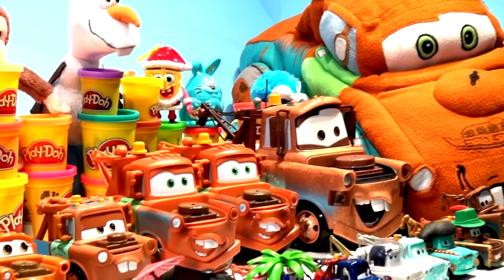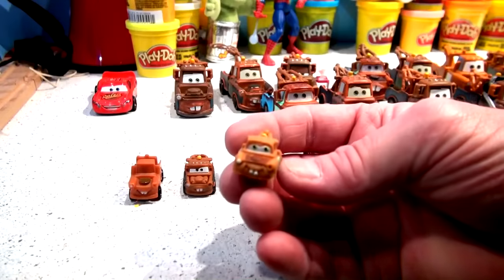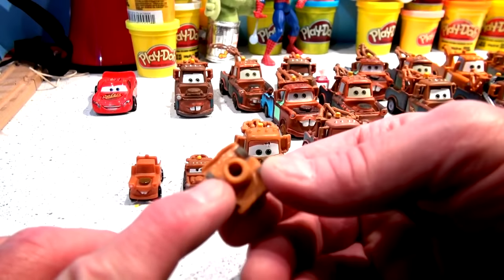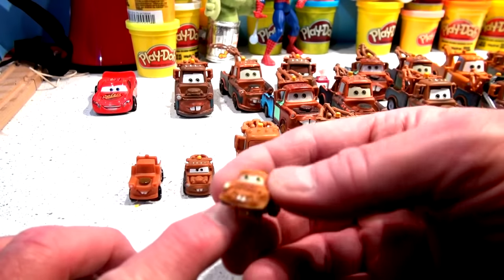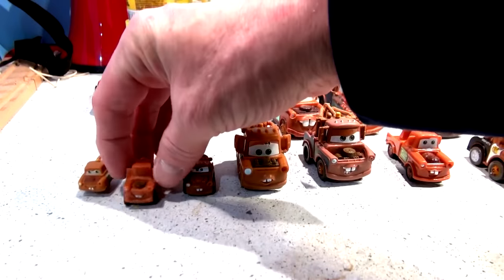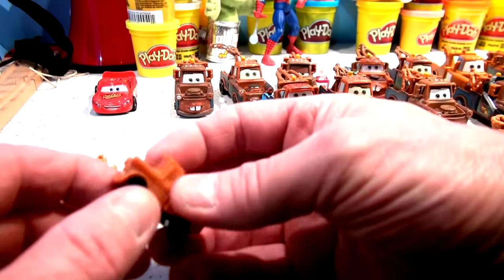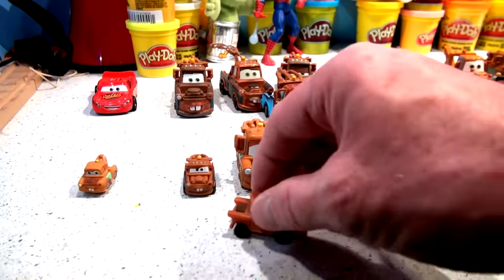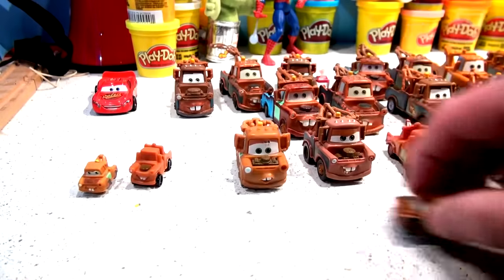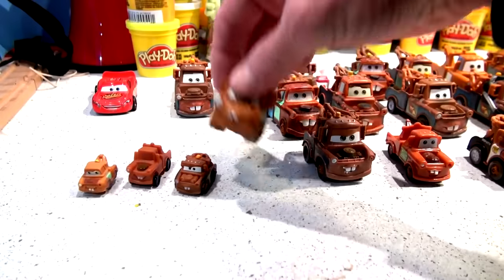I'm going to go through all these Maters really quickly, from the smallest to the biggest. Here's a pencil top Mater — a little hole right there to put on top of your pencil, made of rubber, probably an eraser. And this little small one here is actually from a Kinder Egg, made of plastic. And everyone knows Drifter Mater.